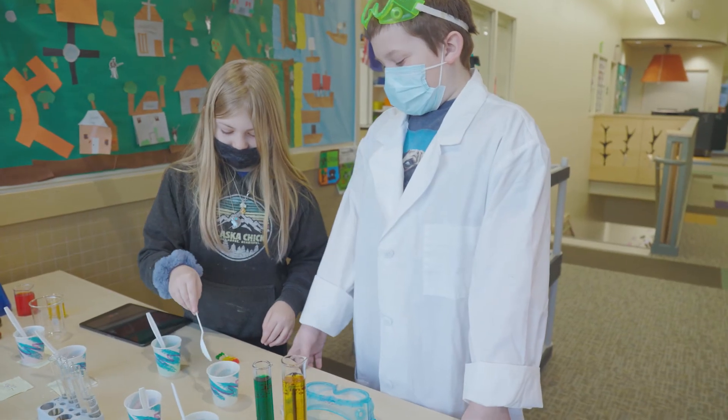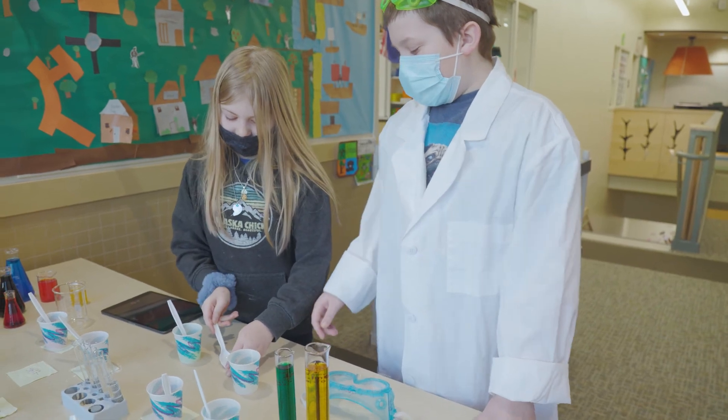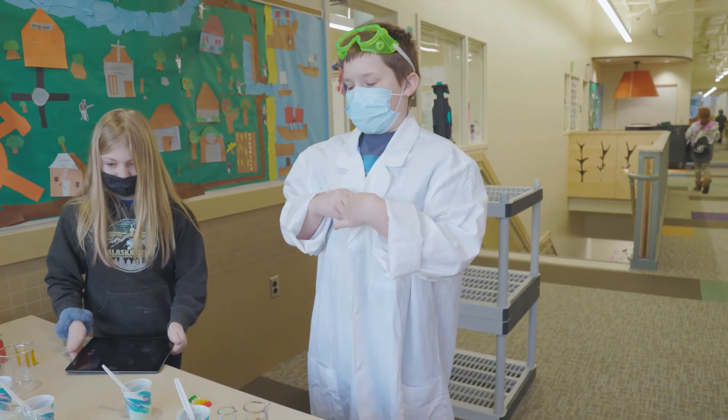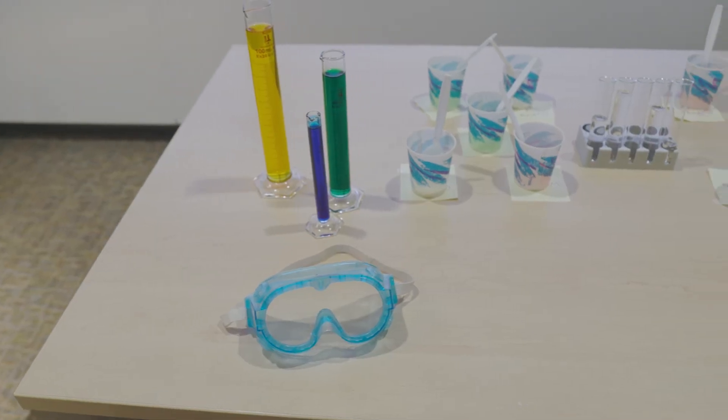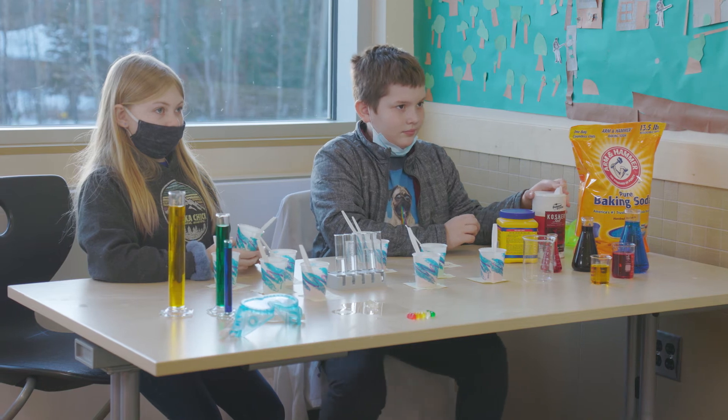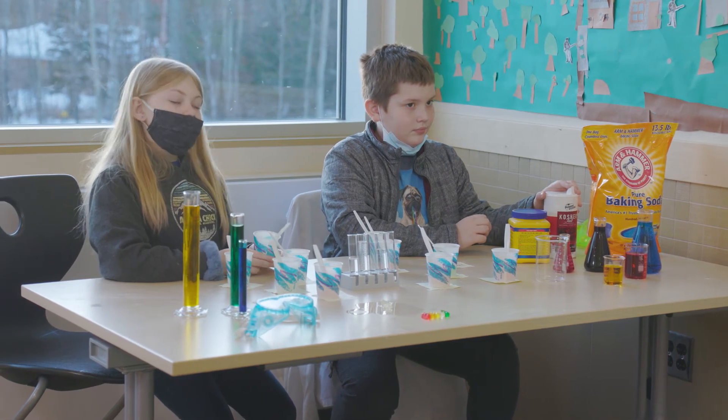We would have one or two kids in front of the camera doing the experiment and another kid videoing, then multiple kids working together to edit those videos into the proper format. They had a lot of fun — they got to put on the lab coats, the goggles, had the beakers and vials around them, making them feel like mad scientists.